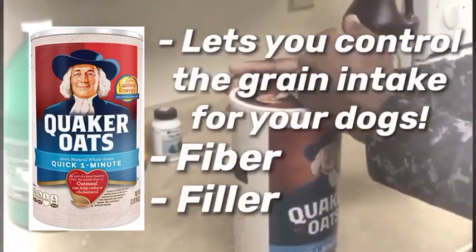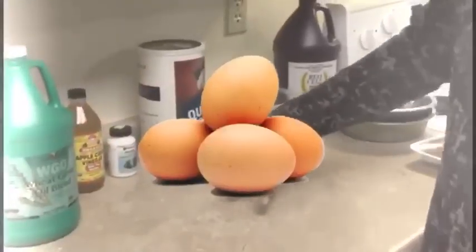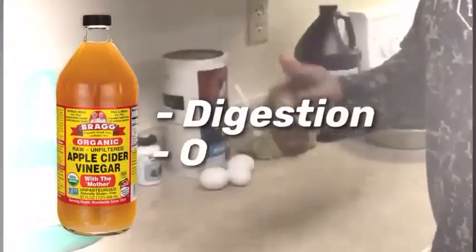Three eggs — every day I keep the weak dogs away. There's apple cider vinegar. This is good for digestive purposes as well as overall health.